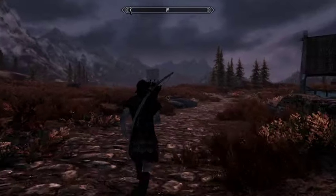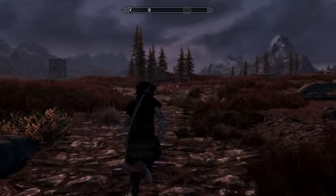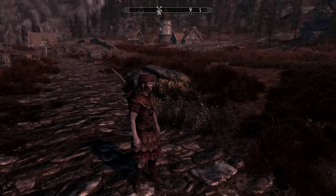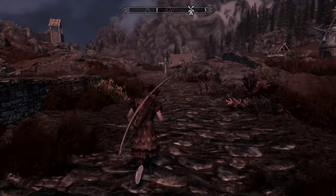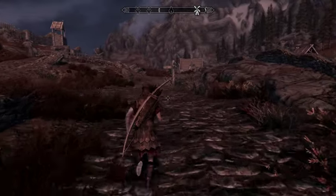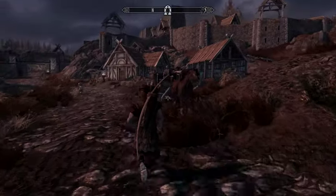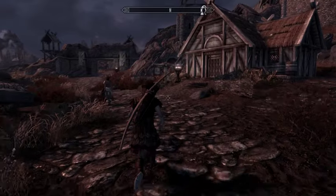It looks like my game might be running a little bit better. Or maybe not. I really don't understand what the problem is. This was really working well last night. It must be my interconnect connection, which sucks.